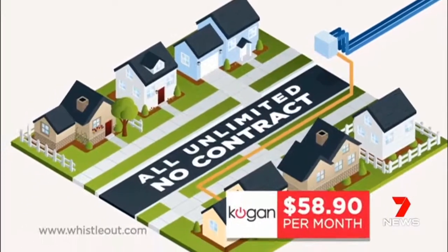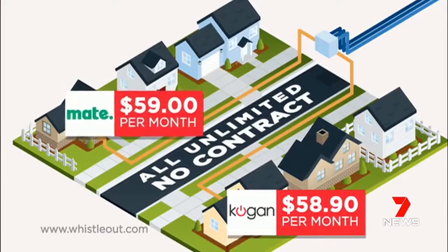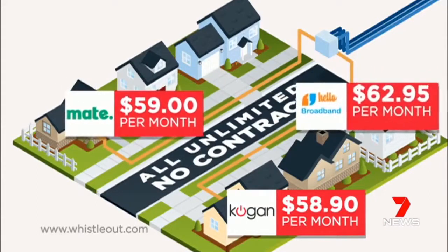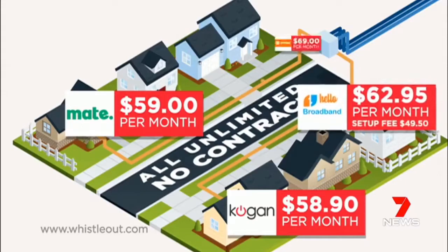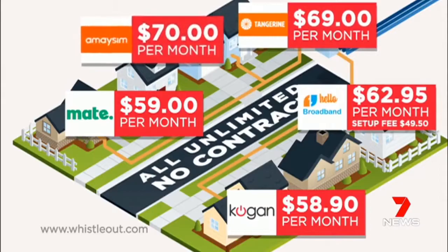Kogan's NBN 50 plans go for $58.90 a month, beating Mate by 10 cents. Hello Broadband is slightly more and includes a set-up fee. Tangerine Telecom is just ahead of MaySIM's $70 a month offer. Kogan Internet is cheaper than competitors by about 10 cents, so you're not getting that far ahead.